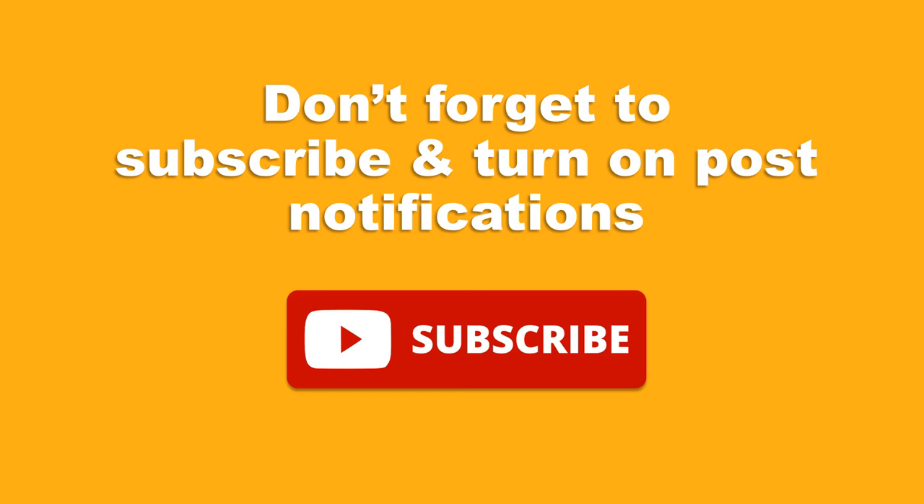Don't forget to subscribe and turn on post notifications. Thank you, we hope you find our channel useful and have a great day.